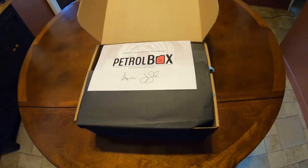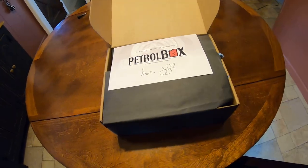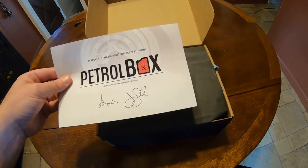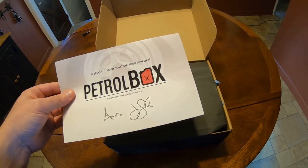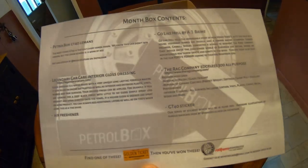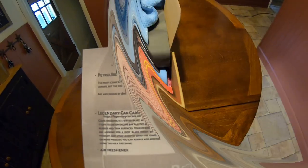Alright, Petrol Box — this is a monthly box you can get every month for car guys and gals who want some detail products and everything like that. What they do is give you a thank you card, and if you get a golden ticket you win some wheels. We haven't won yet, no golden ticket. It basically explains what you got in here.